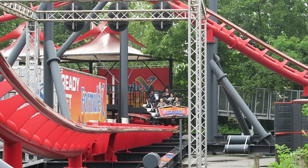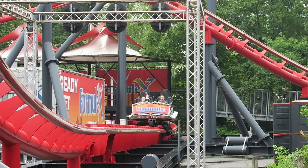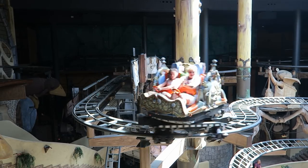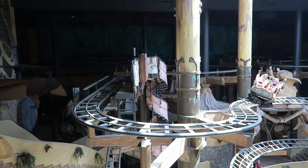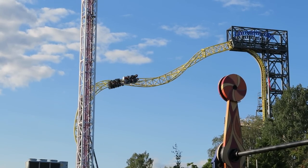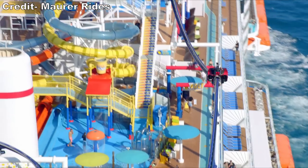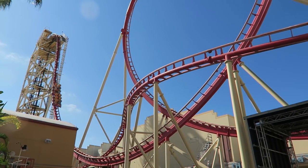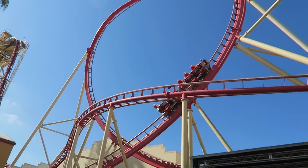Mauer has been in business for 150 years, but they've only been building coasters for the past 30. In that time, the company has built a wide range of spinning and wild mouse coasters, but they've also introduced some innovative thrill coasters such as the Skyloop. Now the company is heavily pushing their spike coasters. So in this video, I will rank the top 20 coasters from Mauer that I've personally experienced.